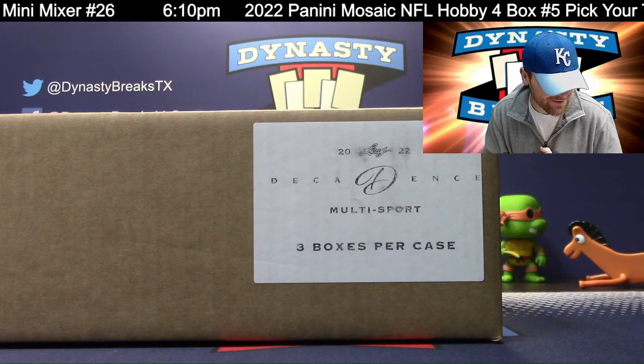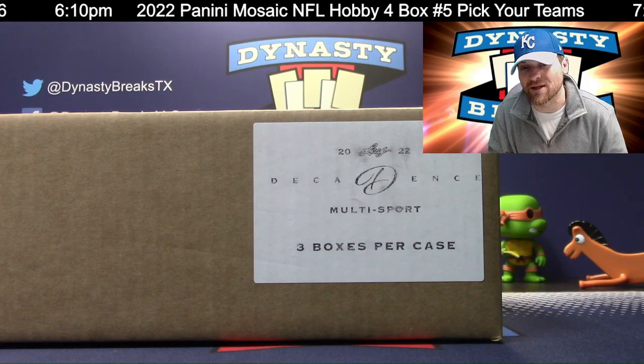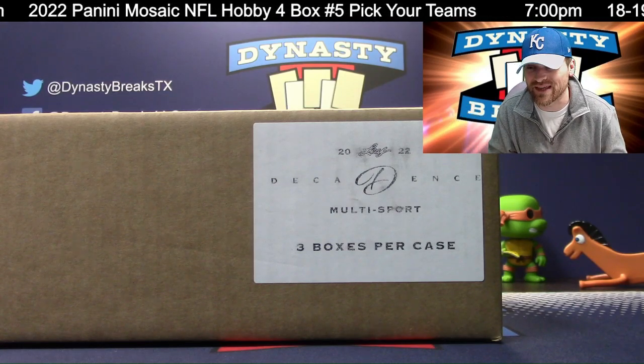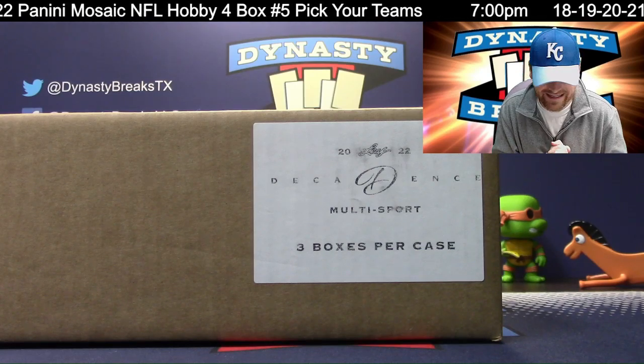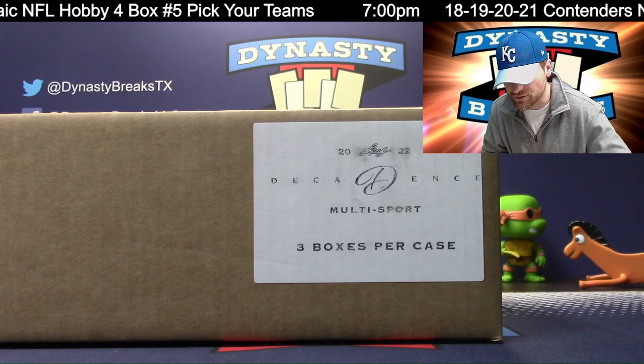It's Dane with DynastyBreaks.com. It's the 9th of January, 2023. Please hit that thumbs up button, subscribe to our YouTube channel, and comment on this video. Let us know what you think of this very high-end Leaf Decadence. We'd love for you guys to leave comments over on YouTube.